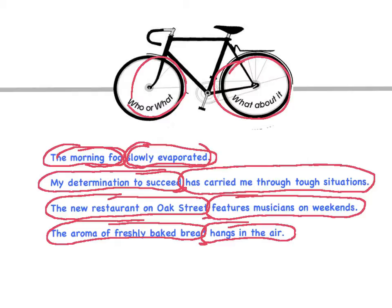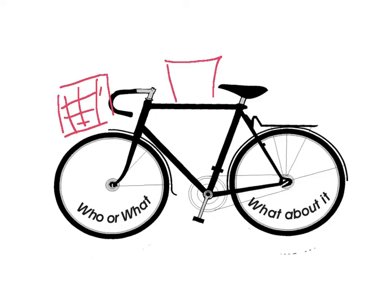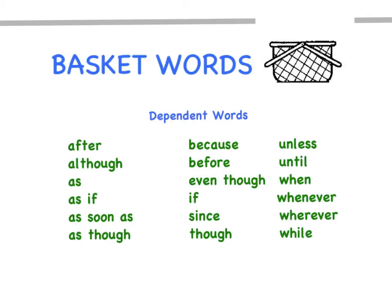We'll see why that's important in a minute. There's our stable bike. And once we have a stable bike, we can add baskets to it. We can add baskets to the front, we can add baskets to the middle, and we can add baskets on the back. There are different kinds of baskets. The most popular ones are called dependent clauses, and they begin with dependent words, which are really basket words.